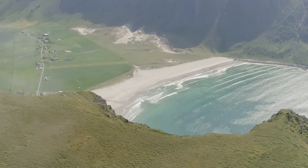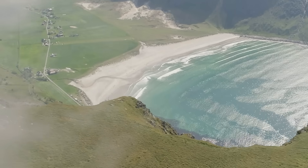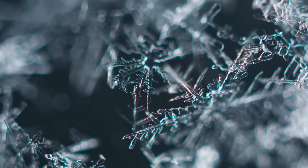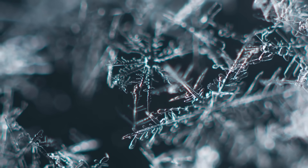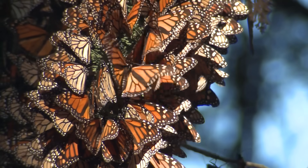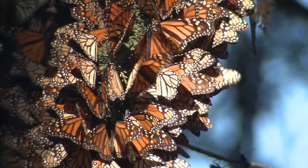Even though some butterflies adapt at freezing temperatures, they can't fly if they get too cold. Their wings can form little ice crystals, which prevent a butterfly from flying and they could die. To keep this from happening, some butterflies hibernate in holes in trees and other crevices during the winter months.